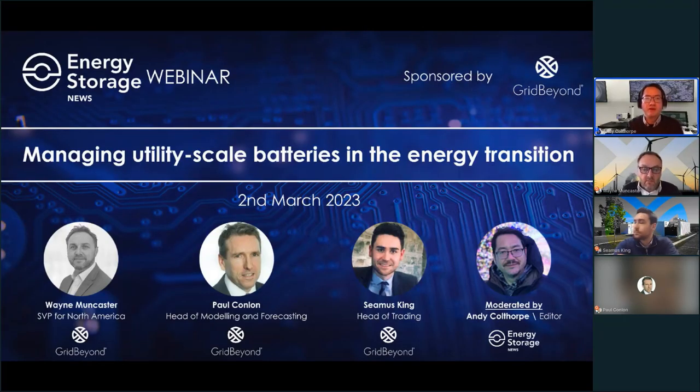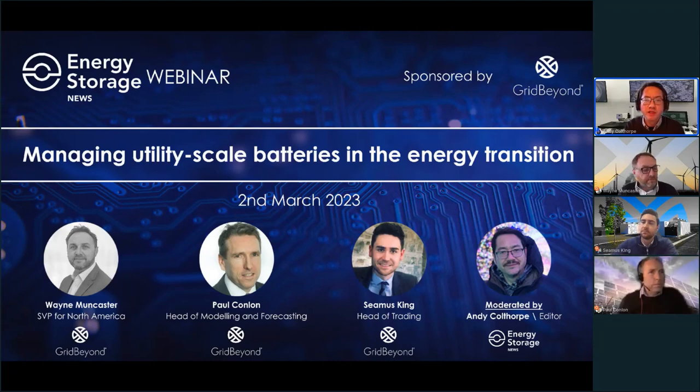Hello everyone and welcome to today's webinar with Grid Beyond, where we'll be discussing how to manage utility-scale battery storage assets, a major player in the global energy transition. I'm Andy Colthorpe, editor of Energy Storage News here at Solar Media.